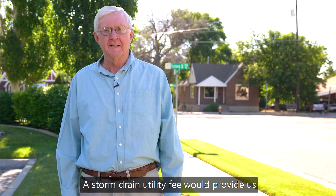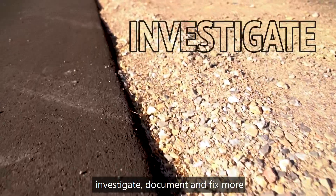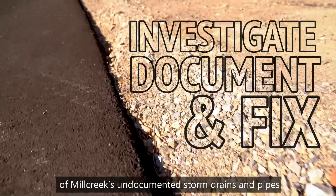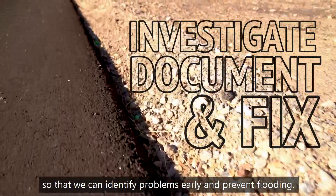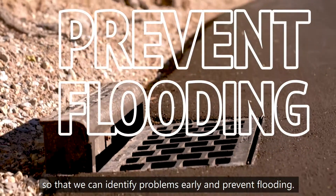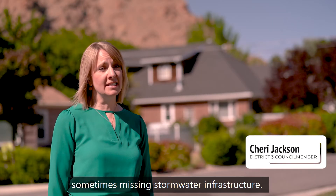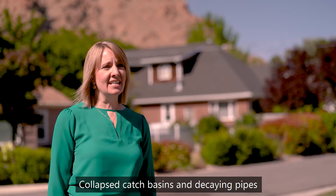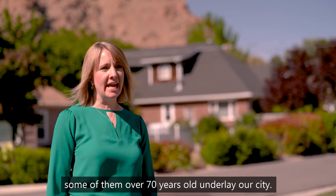A storm drain utility fee would provide us with the funding we need to investigate, document, and fix more of Mill Creek's undocumented storm drains and pipes so that we can identify problems early and prevent flooding. Mill Creek is riddled with old and sometimes missing stormwater infrastructure. Collapsed catch basins and decaying pipes, some of them over 70 years old, underlay our city.